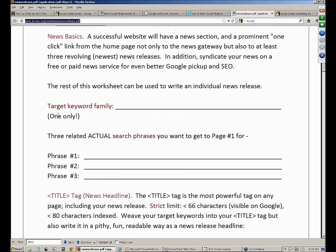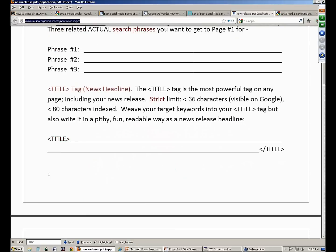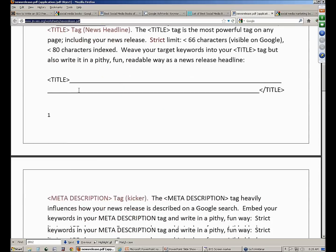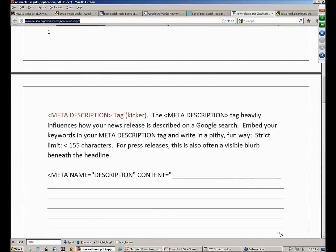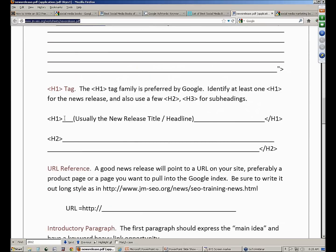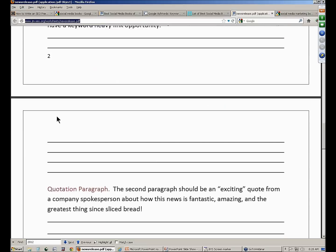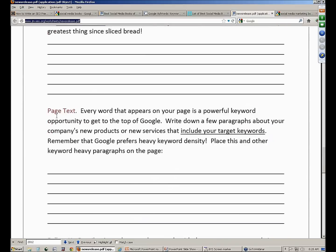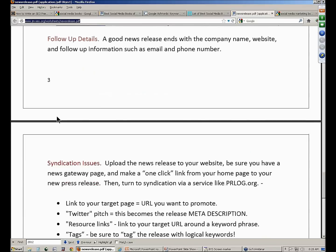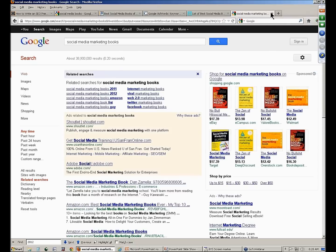First thing: establish your keyword target — what are you going after? Write a good headline and title tag; it's going to be your news headline and your title on your website. Good meta description — that's also going to be the kicker when you syndicate. Write a good meta description. Have some H1 tags and header tags, and think about subdividing the press release. URL reference — where are you going to send the traffic? Where are you going to send the link juice? Introductory paragraph. Quotation paragraph. Good keyword heavy density. Follow up details — your phone number, etc. Syndication I'll talk about in part two.